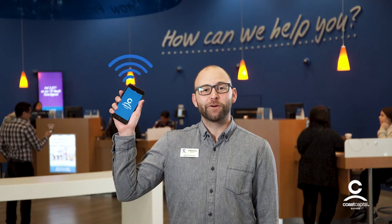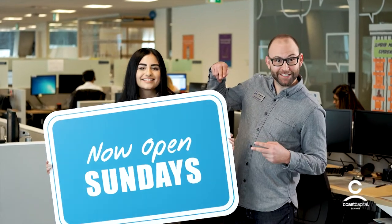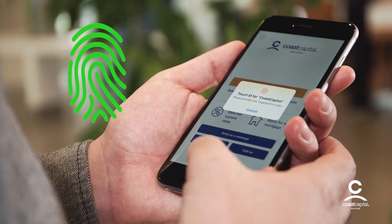We put Wi-Fi in our branches for all of our members. To provide you with even better service, we've extended our contact center hours. With your iPhone, you can now log into Coast Mobile Banking using Touch ID.